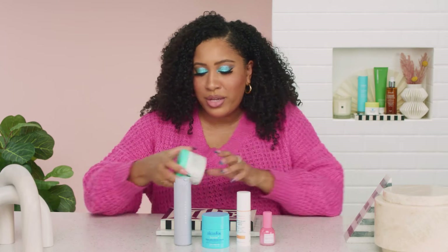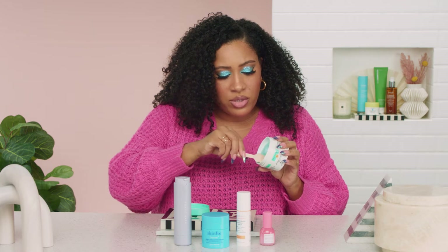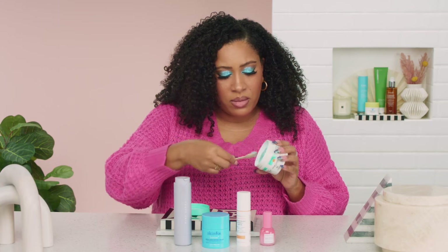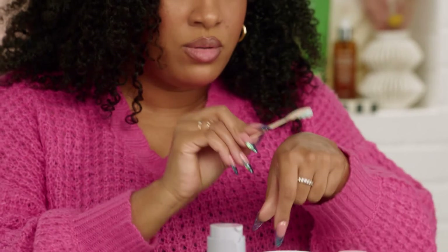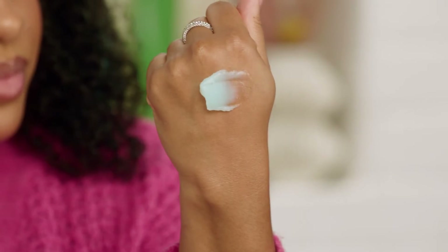Now we're going to go over when to use these and how much to use — super easy. For cleansing balm, you don't need very much — about half a teaspoon or so. You might want to go back in with a tiny bit more if you have waterproof eyeliner, mascara, or eyelash glue, just in the eye area. But you don't really need that much. This will cover your entire face and your neck if you apply SPF and makeup down your neck.